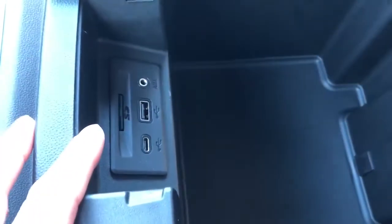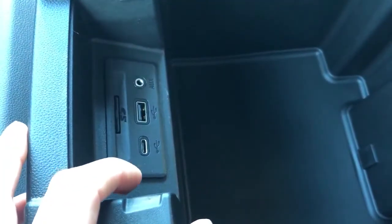On the front of the console we have our SD card slot, USB and USB-C port, as well as our auxiliary input. There's no shortage of charging ports in this vehicle.